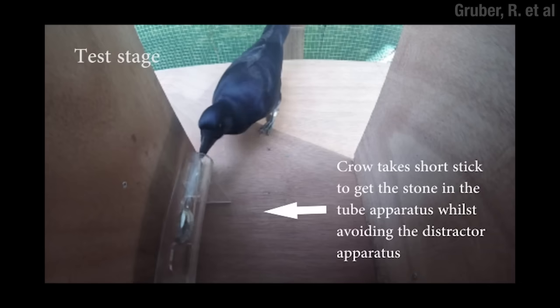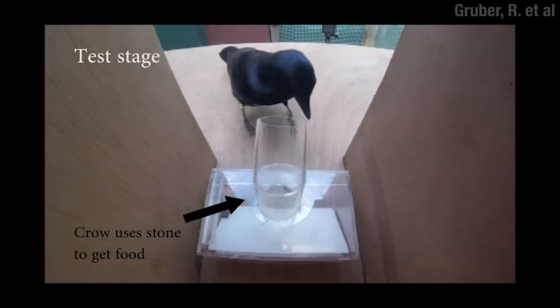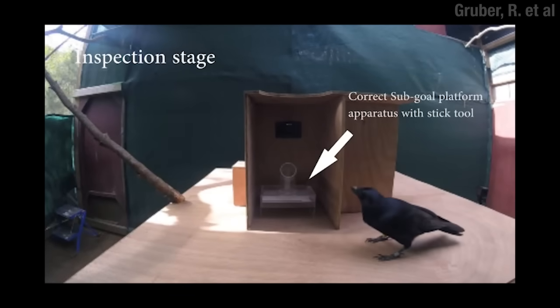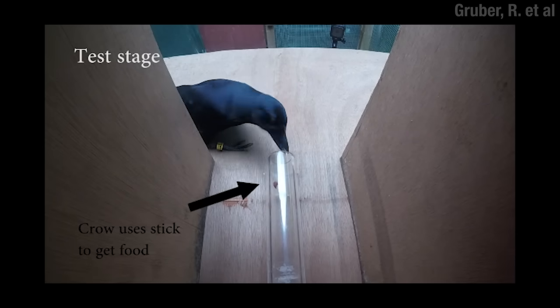Kerplunk, num-nums. And they tried this all sorts of different ways — changing the order of things, adding distractions and shortcuts — and the crows were able to hold it all in their heads and come up with the right solution.